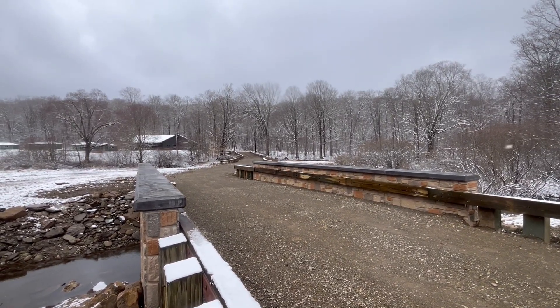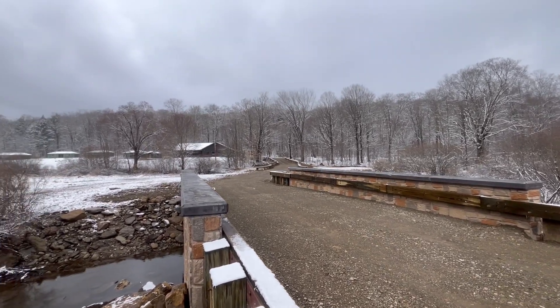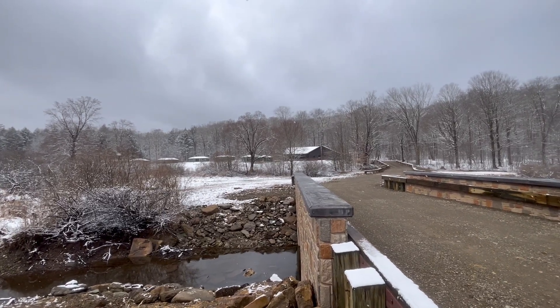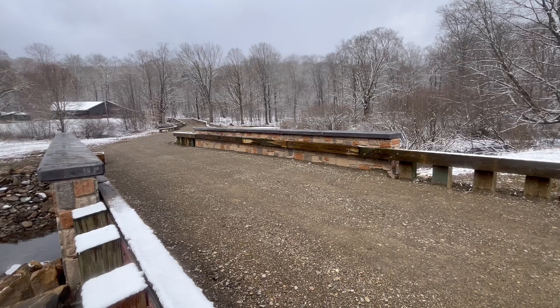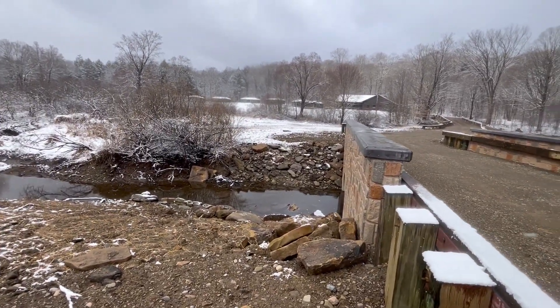When they rebuilt Group Camp 12, they did not reproduce the cabins that were on that back trail where this road comes out — there were probably five or half a dozen cabins back there. But they did pretty much mimic the rest of the cabins that were in the group camp, so nice job.